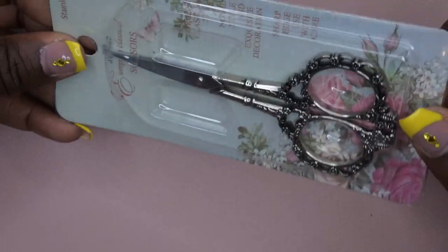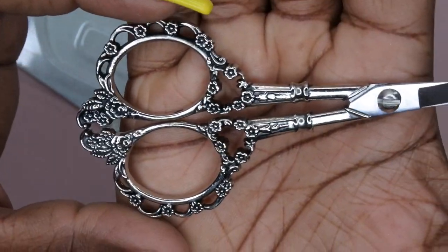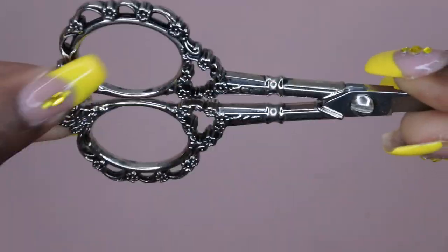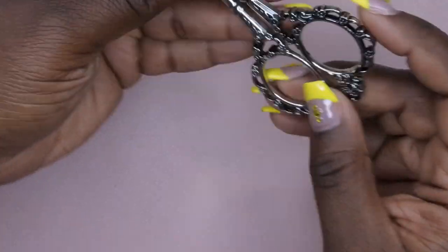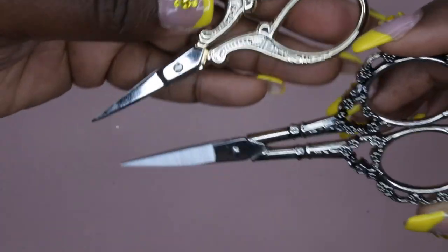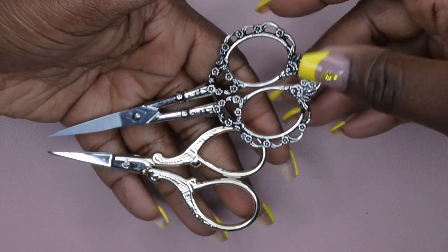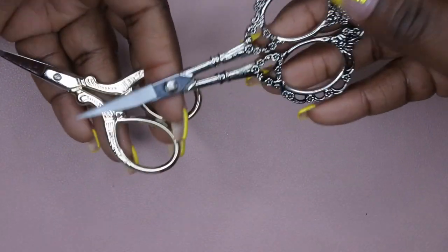I also picked up these really fancy scissors — I'm really trying to upgrade my scissor game. These are really beautiful, look at the detail on this — it gives that antique vibe. Very, very beautiful, just love the trimming and detail on this. I think these were only two bucks. She had them in silver and in gold on her website. Looking at these in person, I might go back and get the gold ones as well — I actually really like these a lot.